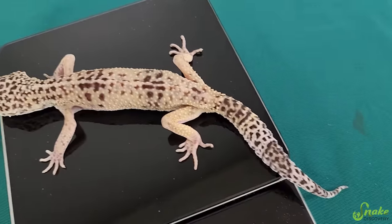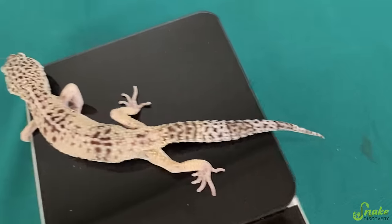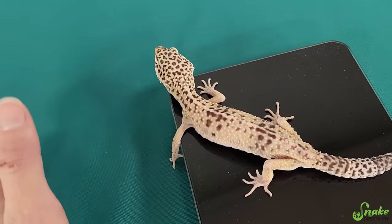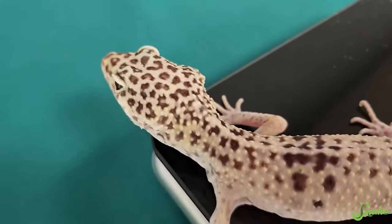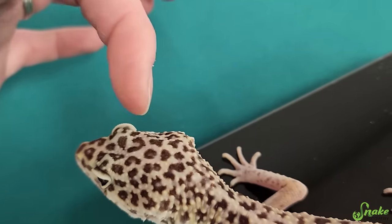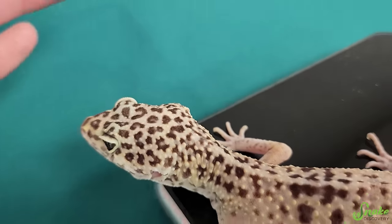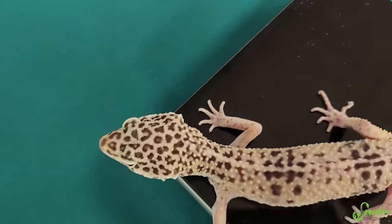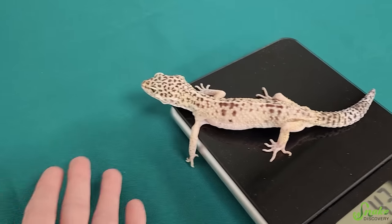We are having him tested for Cryptosporidium too. Crypto is also called Stick Tail Syndrome in leopard geckos. We're having him tested just to be safe, but I'm 99% sure it's because he was only fed every other week. You can actually see on the back of his head behind each eye it kind of caves in — that's where his jaw muscles are supposed to be, but he has no muscle tone at all. We're just going to keep feeding him because he's a fantastic eater.